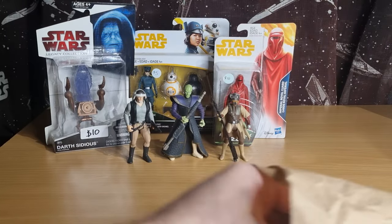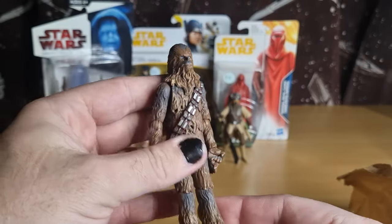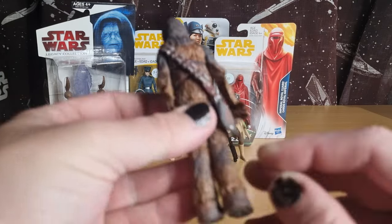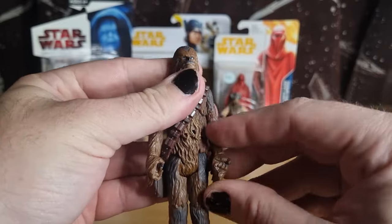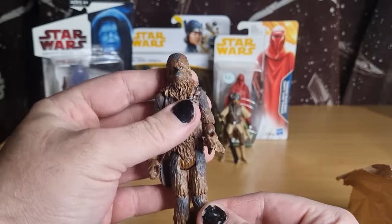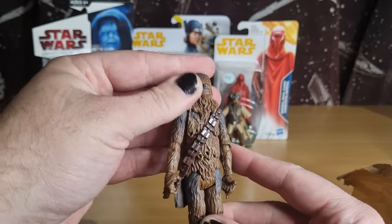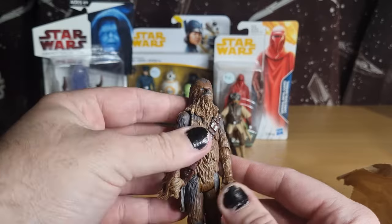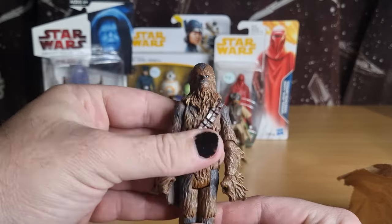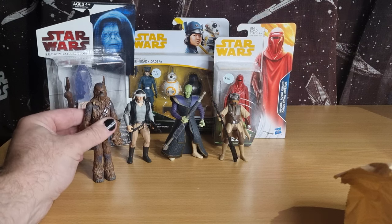Just a couple of other loose figures I grabbed. This was five bucks too — this is a really good Chewbacca figure. It's the 2004 Original Trilogy VOTC Chewie, which is still to this day one of the best Chewies out there with modern articulation, well before its time. Didn't come with any weapons but that doesn't matter. Just another one to swap into the shelves with a slightly lesser quality Chewbacca.